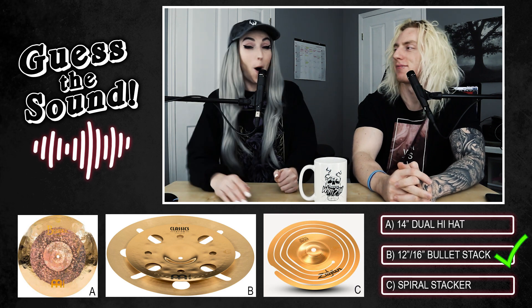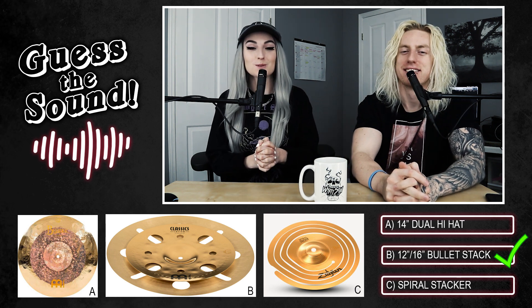Lindsay is correct — it's the stack! She's excited to get the first one right, admitting she's been really stressed about the game because her ear is like a kindergartner's. They move along to the next sound.